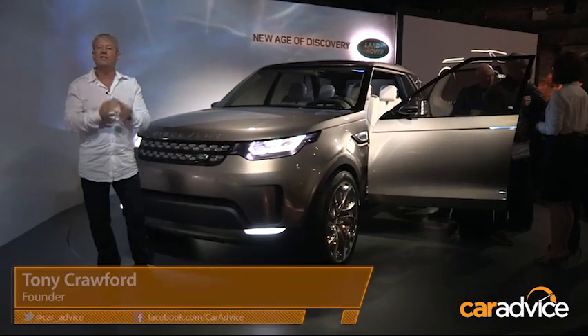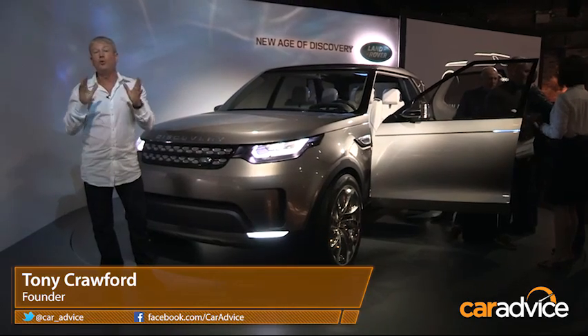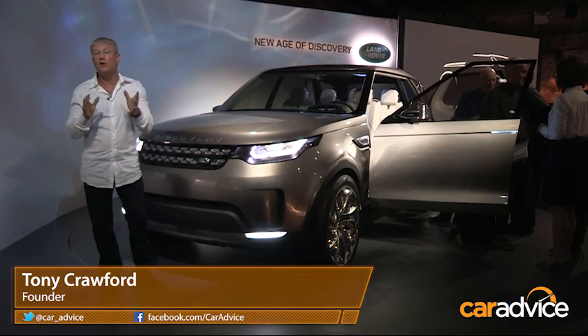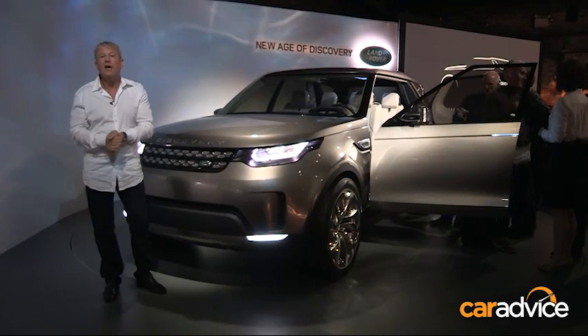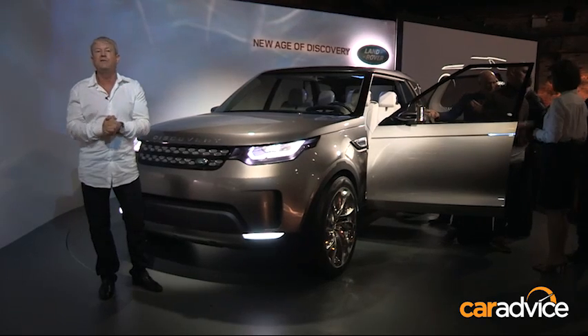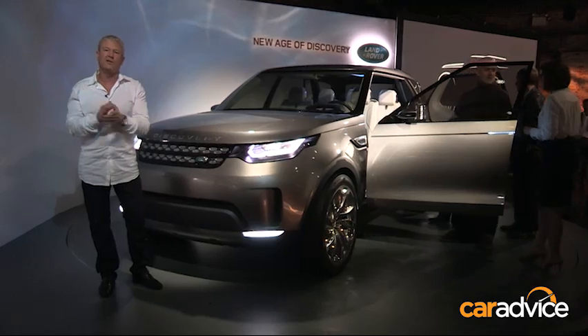Along with a revolution in design, which is a massive departure from the current Land Rover Discovery, the all-new Discovery Vision concept also brings a raft of cool technologies to the SUV world. We're going to hop inside with Dr. Wolfgang Epler, head of technology for Jaguar Land Rover, to tell us a little bit about those and how it all works.